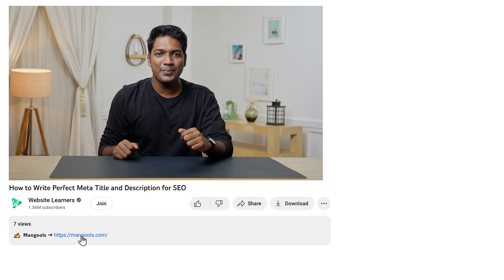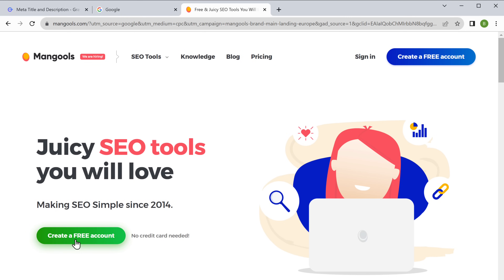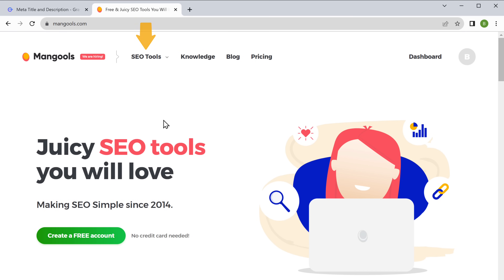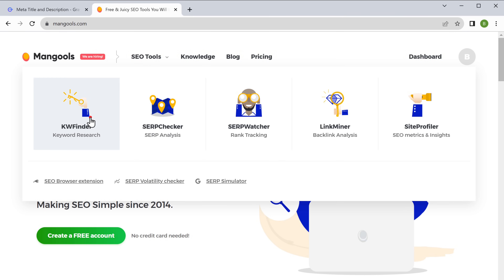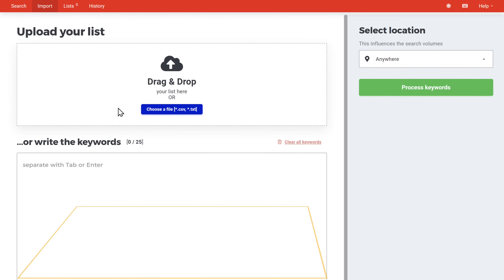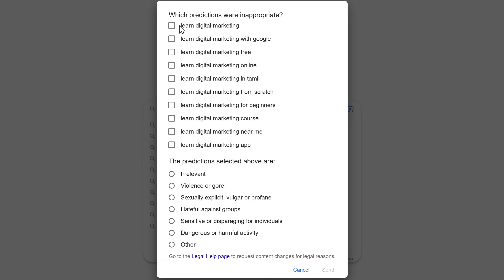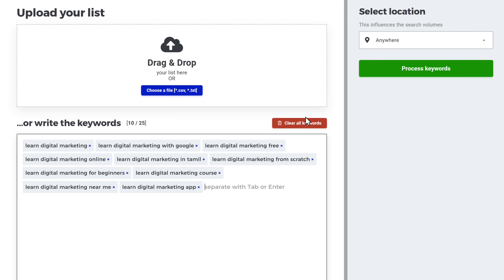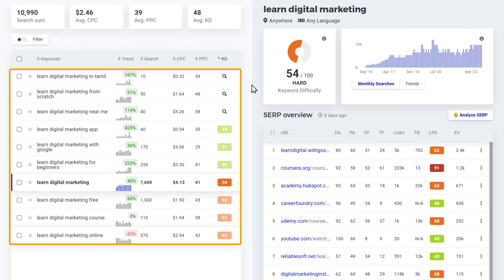To find the best keywords, we're going to use a tool called Mangools. Click the link below this video and it will take you to the website. Click here and create your account. After that, go to SEO Tools, click KW Finder, click 'Go to App,' and click 'Import.' Now paste all the keywords that we found earlier — go back to the previous tab, copy those keywords, go to Mangools, paste them, and click 'Process Keywords' to get the results.